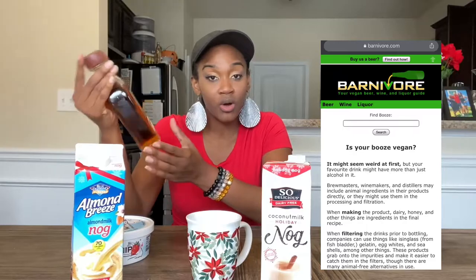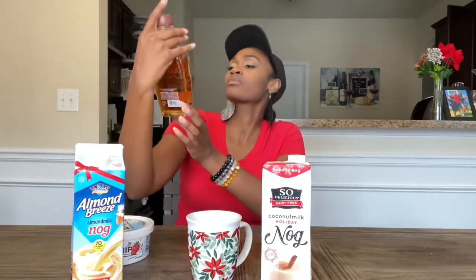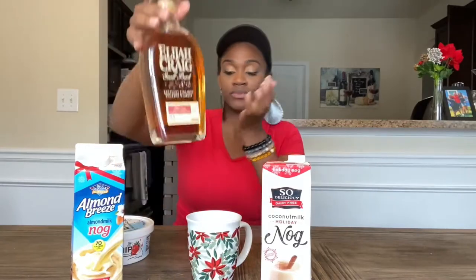I found this bourbon off the Barnivore website, which I had mentioned before from the vegan wine tasting mukbang. If you guys haven't seen it, check it out — that website tells you what beers, wines, and liquors are vegan that are already on the market. This one is called Elijah Craig. I'll give my opinion and review on both eggnogs as well as the bourbon in the eggnog. Right now it's just the almond milk version.